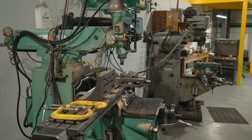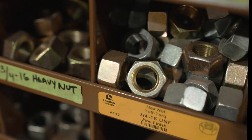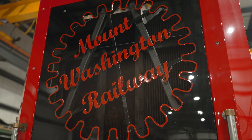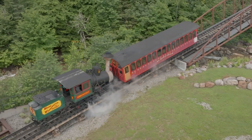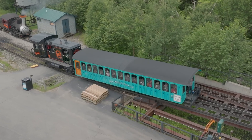We're standing here at the shop facility at the Mt. Washington Cog Railway. This is where we design, build, maintain, work on, modify — anything having to do with our fleet of locomotives. And that ranges from an 1875 steam locomotive to our modern diesel.